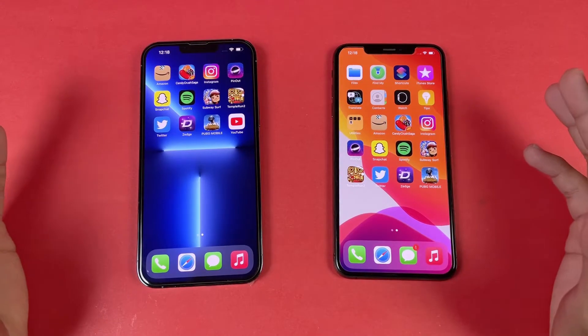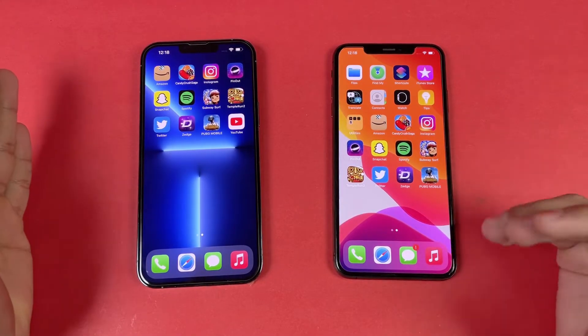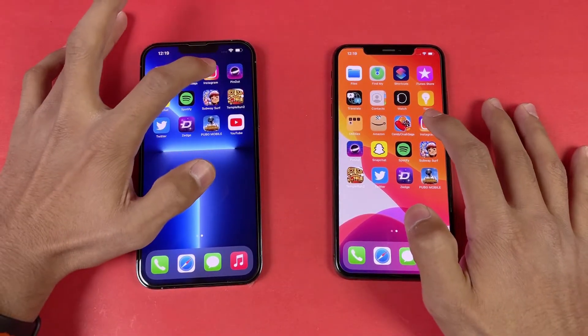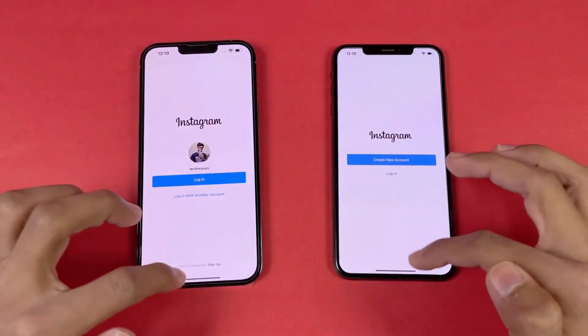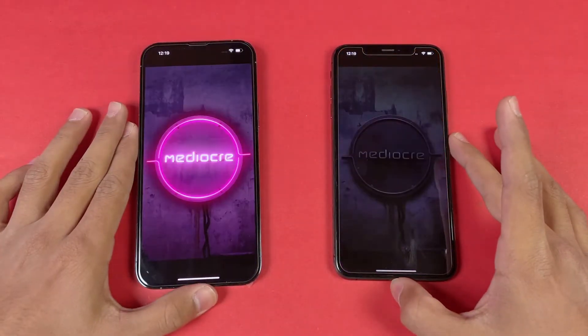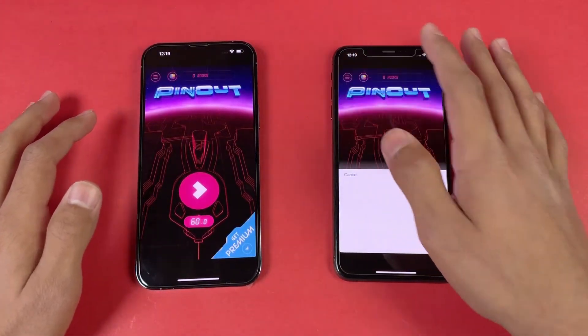Now let's check out some game applications and see how much difference there is between the Apple A15 versus the Apple A12 — a 3-generation difference. Now let's open Instagram — a little more faster on the 13 Pro Max. Now let's open Pinout, and you can see the game load time — the 13 Pro Max is beating the XS Max.